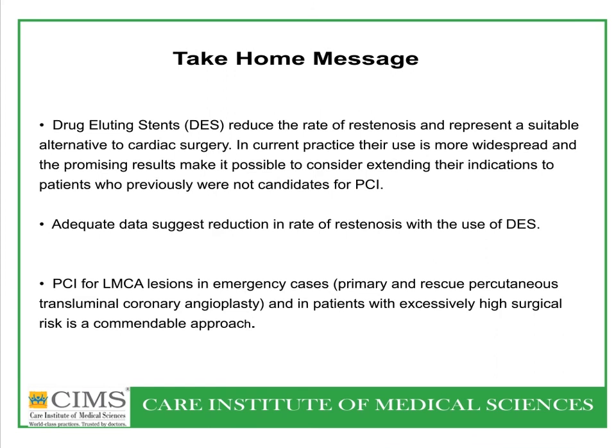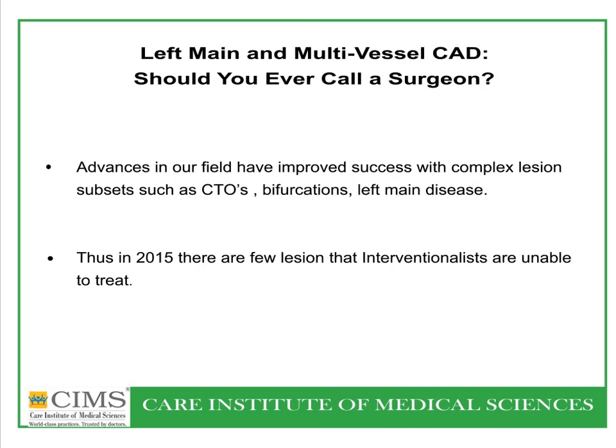Drug-eluting stents reduce the rate of restenosis, and their use is now very widespread in current practice. PCI for left main coronary artery lesion can be done in emergency or rescue cases, such as acute MI, where there is excessively high surgical risk. Despite advances in our field, in left main and multi-vessel CAD it is always advisable to discuss with the surgeon.